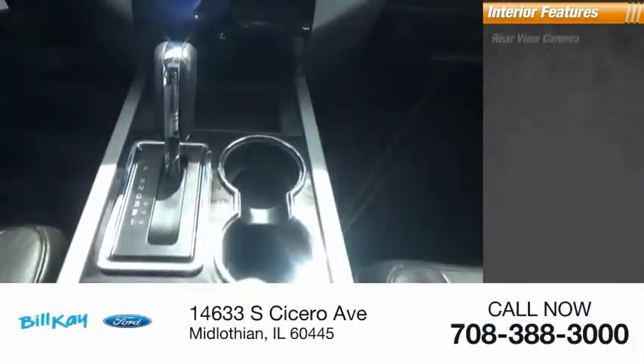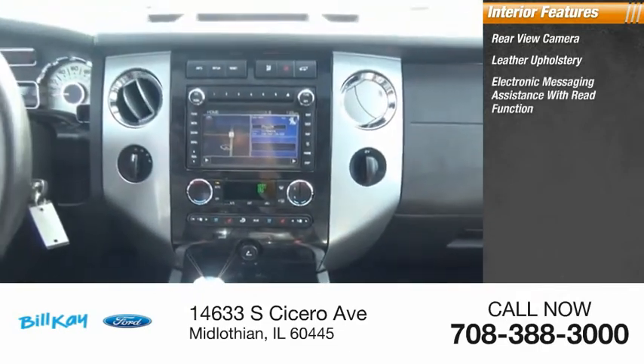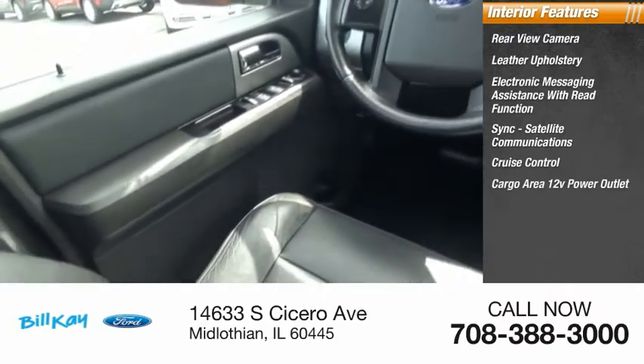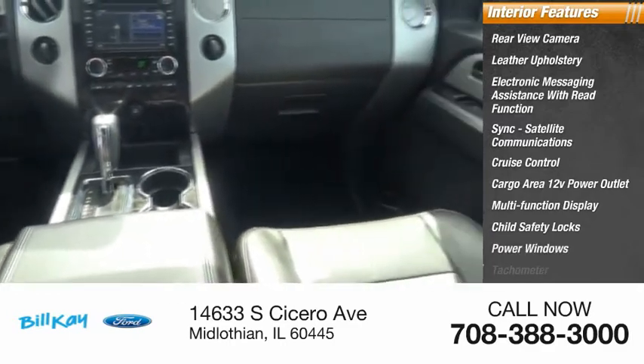Inside you'll find rear-view camera, leather upholstery, electronic messaging assistance with read function, sync, satellite communications, cruise control, cargo area 12-volt power outlet, multi-function display, child safety locks, power windows, tachometer.